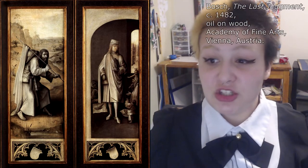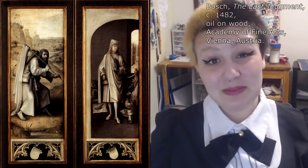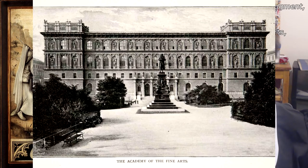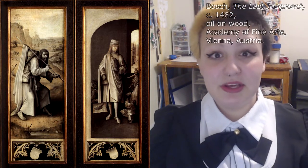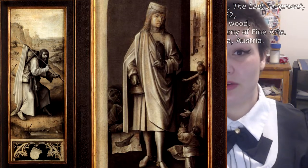Our first version of The Last Judgment is by Hieronymus Bosch, and it was produced in 1482. It is an oil and wood triptych, now kept at the Academy of Fine Arts in Vienna, Austria. The triptych has both an exterior painting as well as an interior three-panel piece. When closed, it appears to be painted completely in neutrals, depicting St. James and St. Bravo donating to the poor.